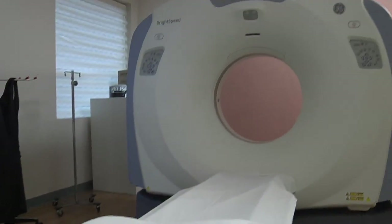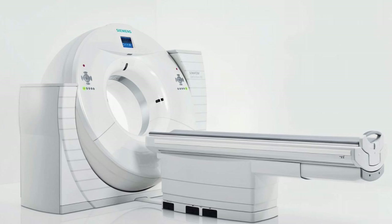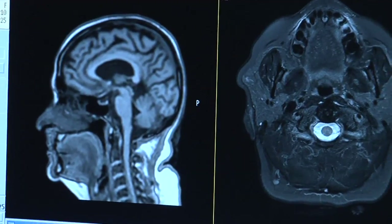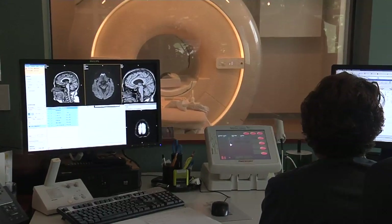Lee Memorial Health System is equipping itself with a fleet of new scanners, including the area's first 128-slice scanner. One area that really plays a big role is the workup of acute stroke. We are able to not only identify whether it's ischemic or hemorrhagic stroke, we can then identify which blood vessel is occluded causing the stroke.